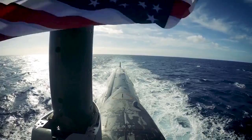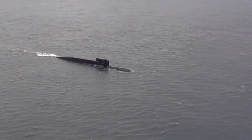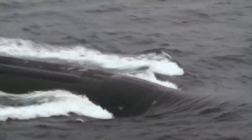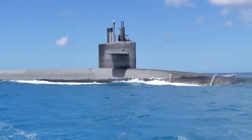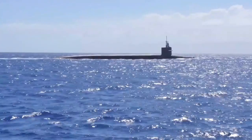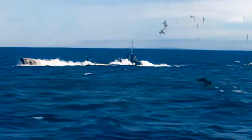Before the era of nuclear-powered submarines, these vessels spent more time on the surface than submerged underwater. Therefore, camouflage was crucial, especially during World War I. The United States conducted experiments to protect their submarines from visual detection. The results revealed that for surfaced submarines, a light gray hull with black decks offered effective visual protection.